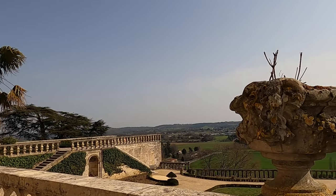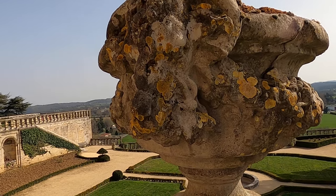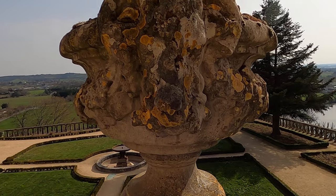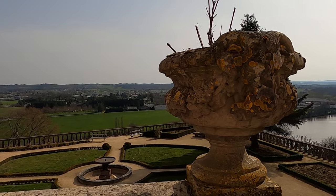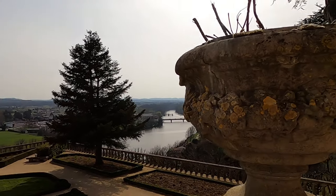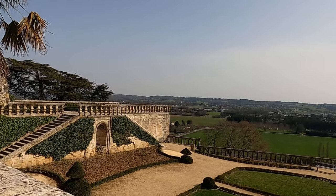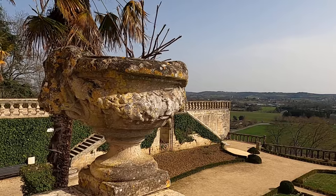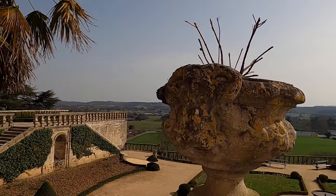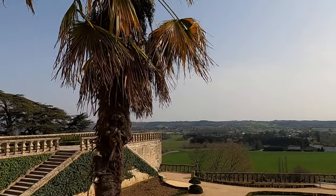Everything here signifies something — this is the head of the carneros. This is a symbol of this area, of the family I think. I don't know really, this one is curious.